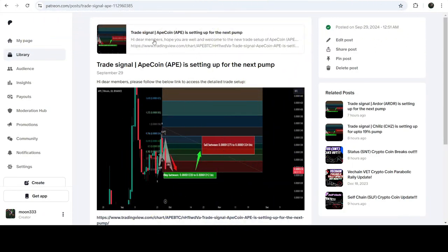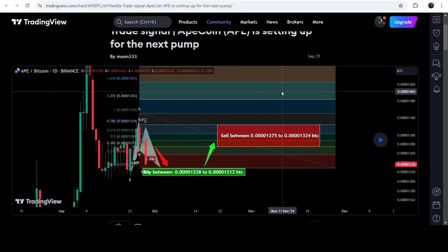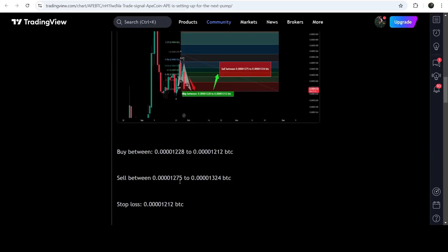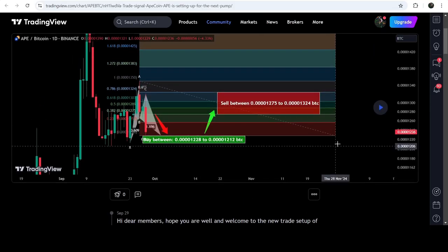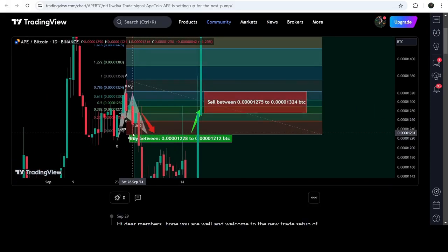Let me start with the most recent trade signal for APE that I shared on September 29th, 2024 with my members. That was a harmonic position versus a Garlic pattern that APE was completing on a daily time frame chart with the Bitcoin pair. This was a complete trade signal with a buying zone, cell targets, and a stop loss below that level. The price on the very next candlestick entered the buying zone.